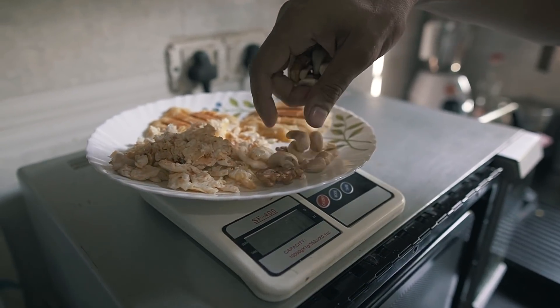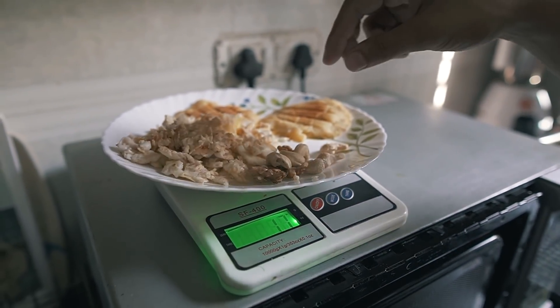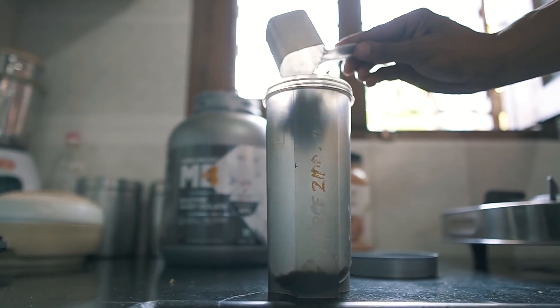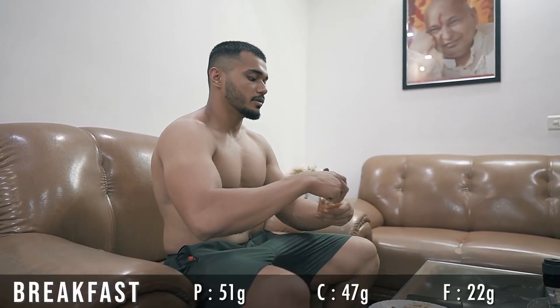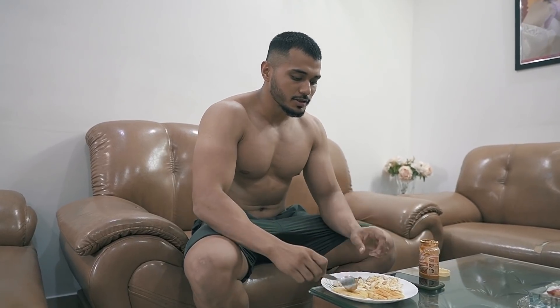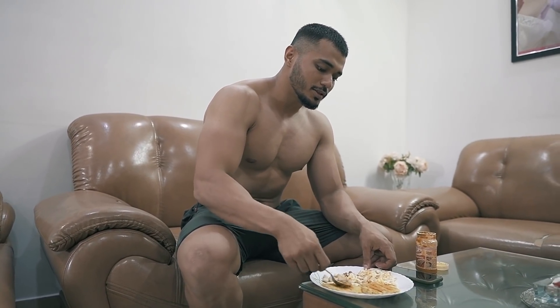I will add 15 grams of nuts to breakfast. I also consume a scoop of whey protein and add a little bit of salt and sauce.